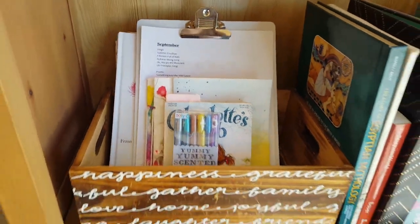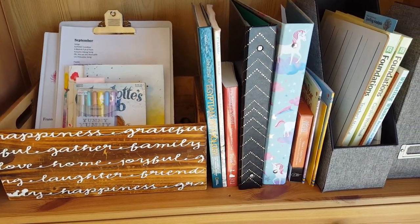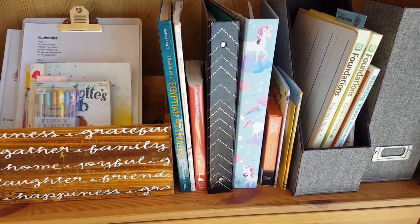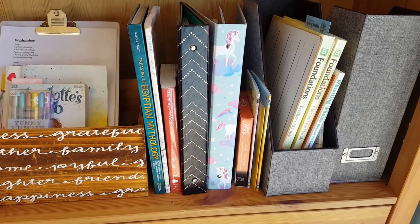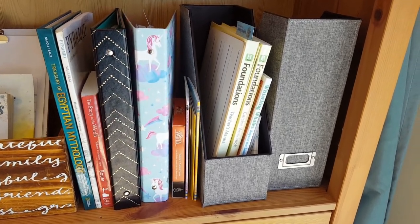Also on this shelf we have Egyptian Mythology and Pyramids — a couple of books for our Egypt unit that we do every day during morning time. We have The Story of the World: Ancients Volume One, which is our history spine for the year. The two binders are our history binders — the left one is my son's and the unicorn one is my daughter's. To the right of that is The Story of the World in CD format.